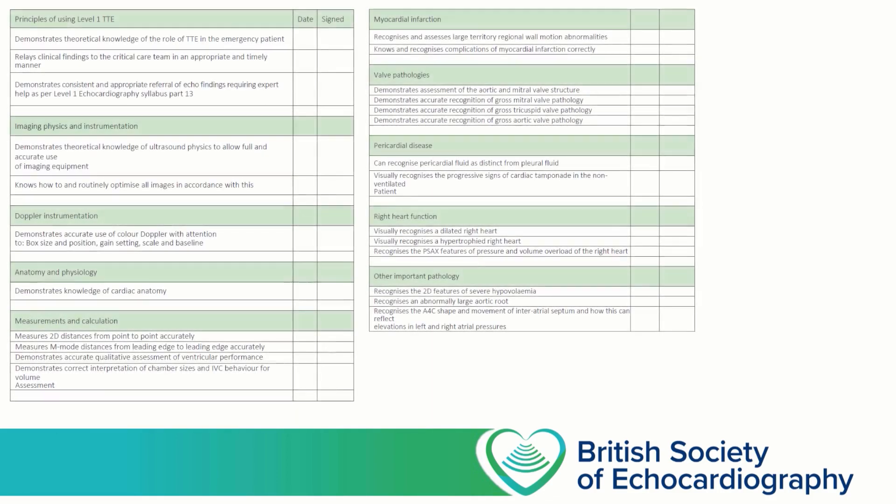In addition to completing your logbook, you'll also need to study the theory required to interpret Level 1 echocardiograms. In the appendix of the accreditation pack, there's a curriculum that outlines the information that you're expected to know. Over the course of the accreditation process, it's likely that you're going to access a number of resources to get this information, and that's likely to include face-to-face courses, online courses, textbooks, guidelines, and journals.